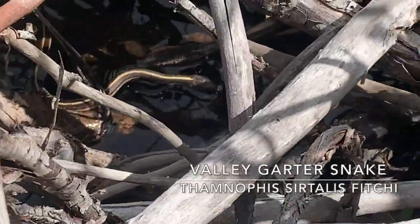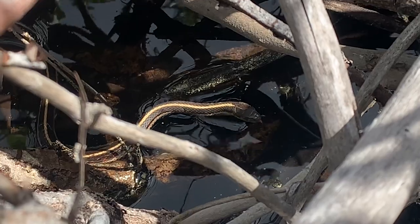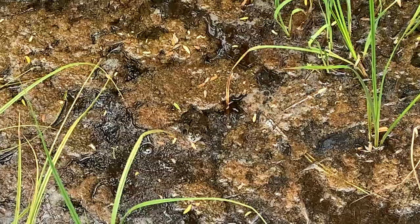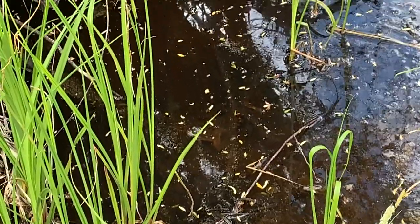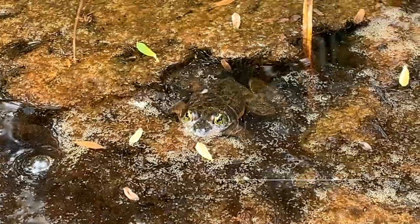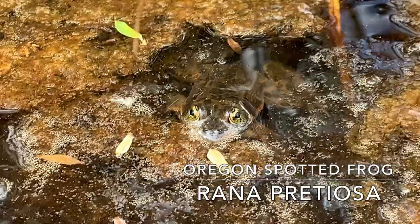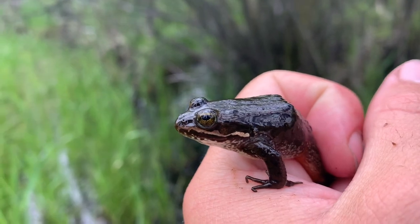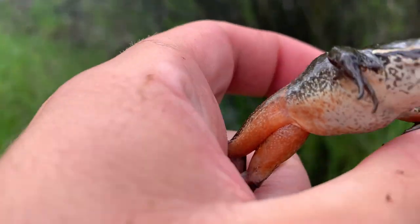Let's see how close I can get to the valley garter snake — there he is, deeply in shed. We got two Oregon spotted frogs: one is right in the middle there and the other one is also right in the middle there. Here's a closer look at one of them — a closer look at the Oregon spotted frog. It's got a cool white and a little bit of red.